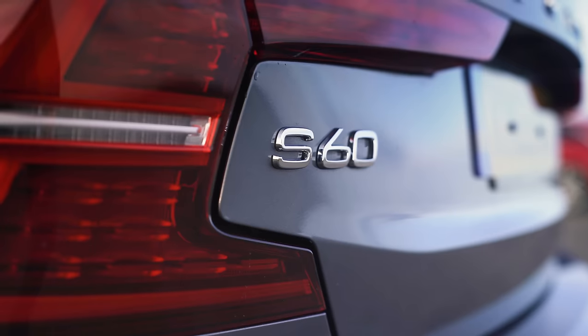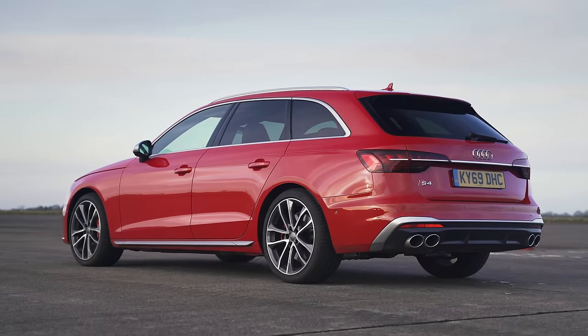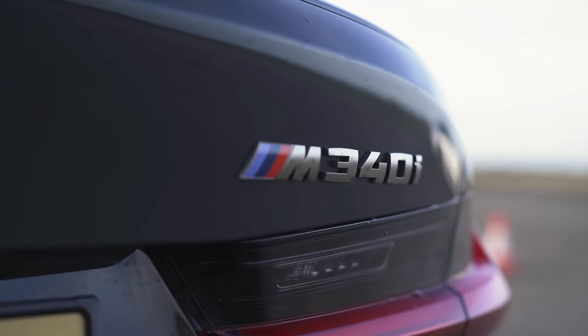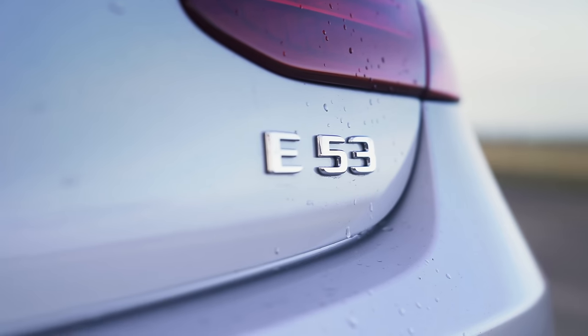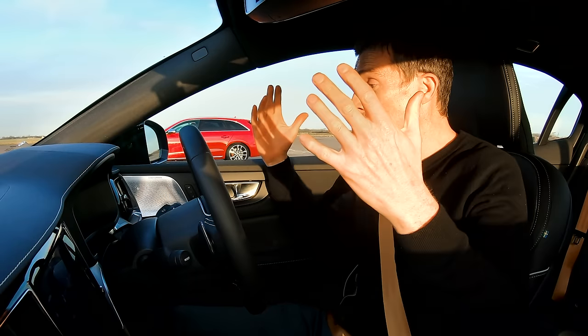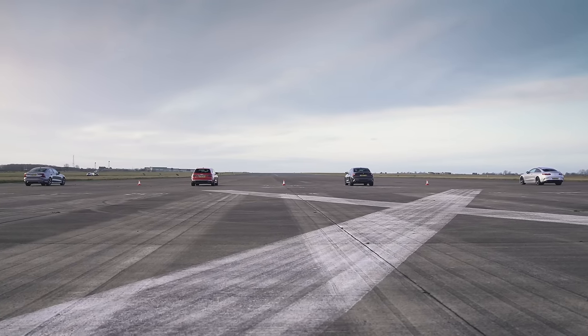Hi everyone, Matt Watson here from CarWow and I'm sat in a Volvo S60 engineered by Polestar. Next to me is an Audi S4 Avant, next to that is a BMW M340i and next to that is a Mercedes-AMG E53 — it's a coupe as well. And we are going to have a drag race.